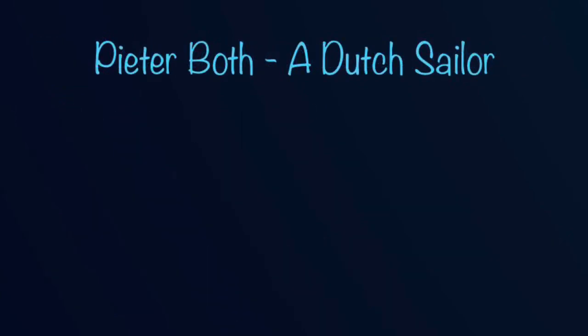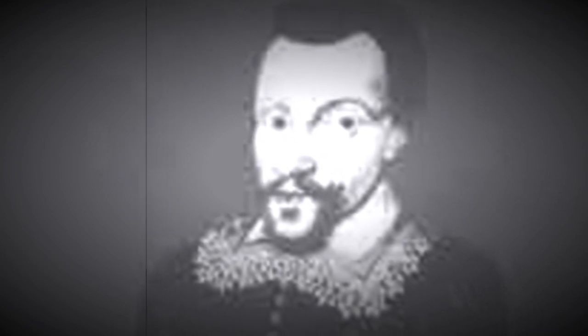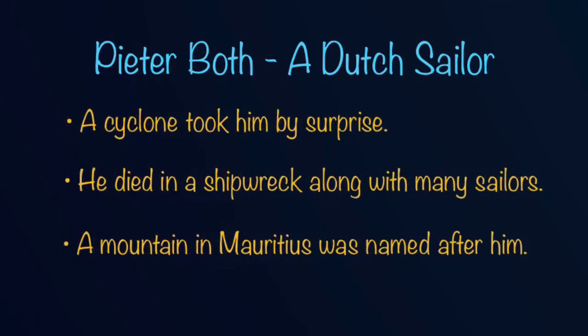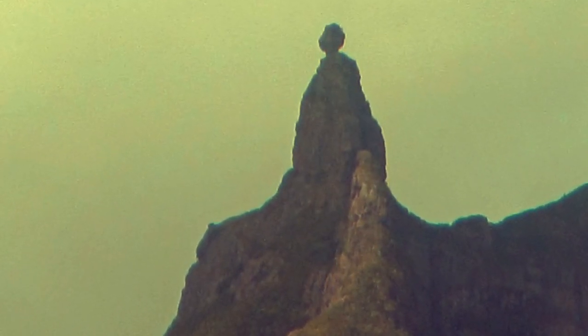Peter Boff, who was a Dutch sailor, also stopped at our island. He was also a Dutch governor of the East Indies. He stopped near Mauritius on his way to Holland. He anchored his ship in the Tamarine Bay. Unfortunately, a cyclone took him by surprise. He died in a shipwreck along with many Dutch sailors. Today, a mountain found in the Port Luis Mocha Range is named after him.